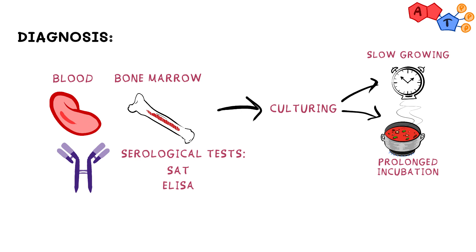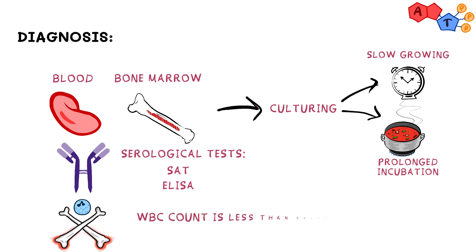Moreover, in cases of Brucella arthritis, the WBC count is usually less than 50,000 and is of lymphocytic predominance, as opposed to bacterial septic arthritis where the WBC count is more than 50,000 and is of neutrophilic predominance.